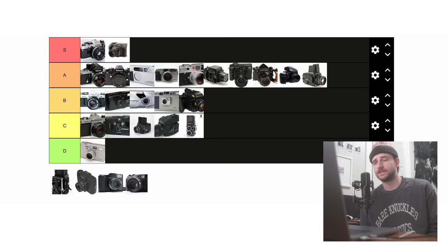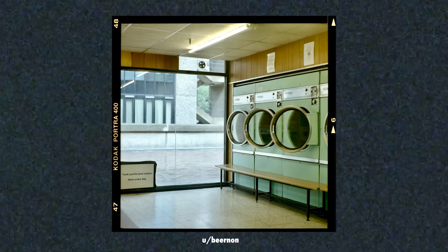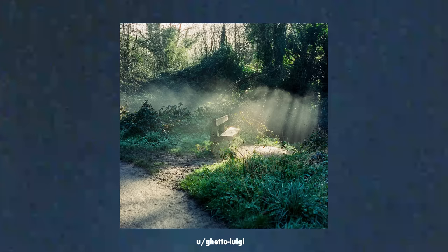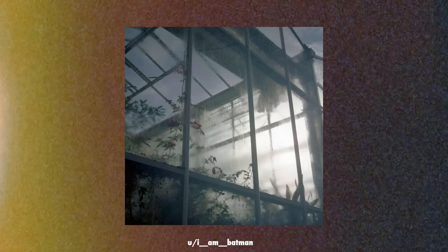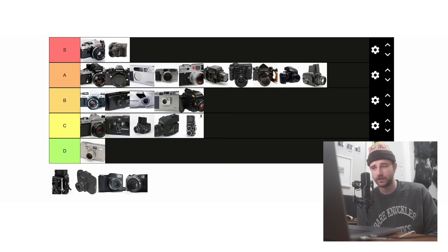Up next is the Mamiya C330. I'm going to be referencing most of the Mamiya C line here, which is a fairly unique camera for Mamiya to have made at the time. It has a bellows focusing system which allows for close-up photography without attachments, and it also has a decent amount of lenses to swap onto. On top of that, it is fairly modular with all its accessories, allowing for a good amount of customizability. I don't love TLRs, but for the price — around $300 — I don't think it's the worst camera to start your medium format journey with. Because of that, it's going into B tier.